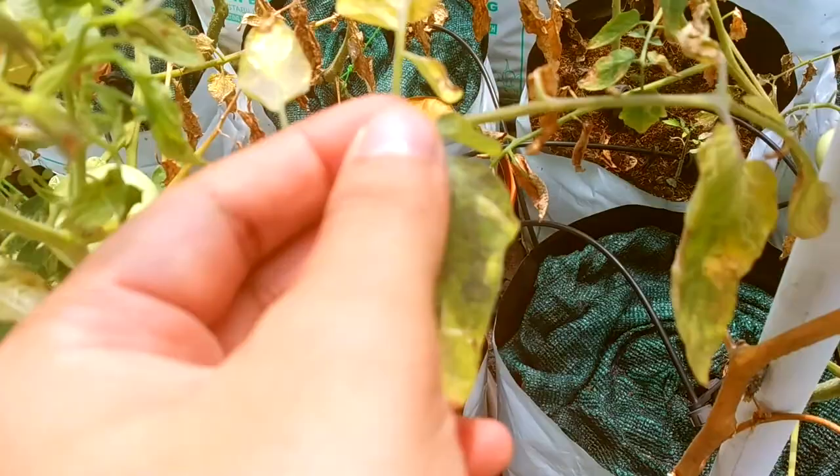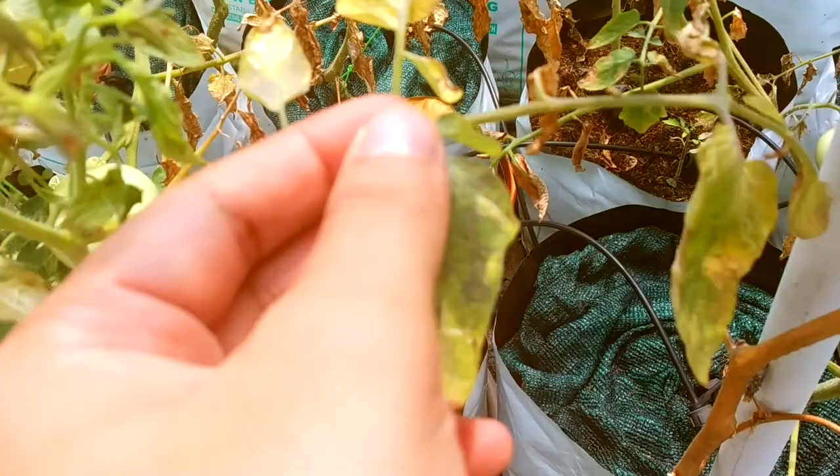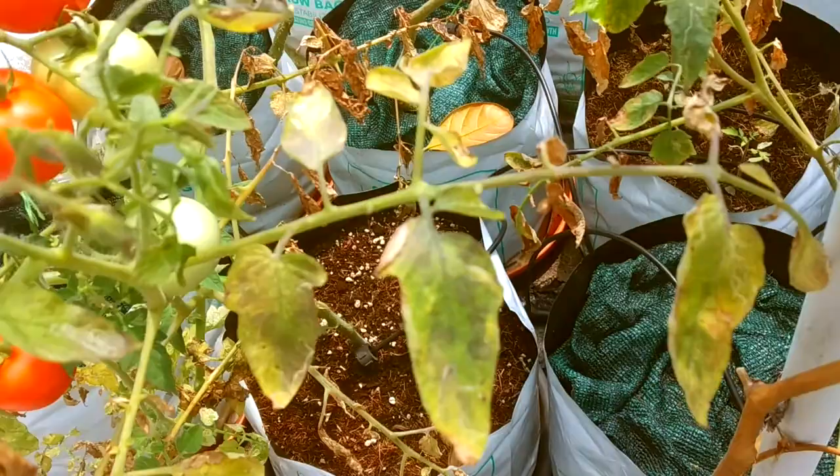Number two: blight. Blight is the most common fungal disease threatening tomato plants. It can only happen when the airflow is less and there is too much moisture in the air. This is why farmers don't grow tomatoes in the fields during the monsoon season.